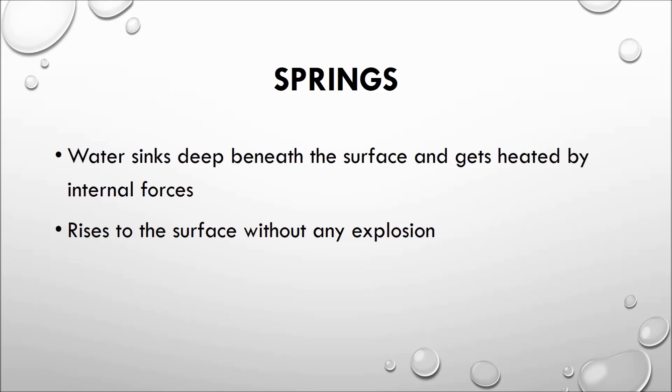Whereas in geysers, the water is heated beyond the boiling point — that is 100 degrees Celsius or 212 degrees Fahrenheit. In springs, the water rises to the surface without any explosion, and such springs may contain dissolved minerals which can have medicinal value.